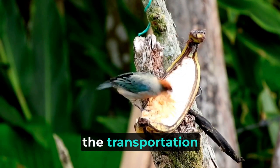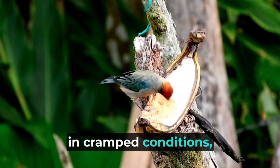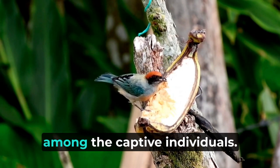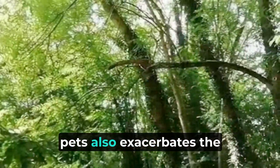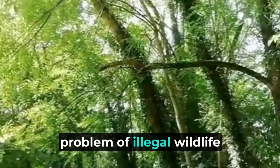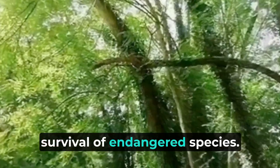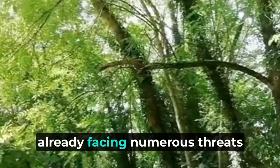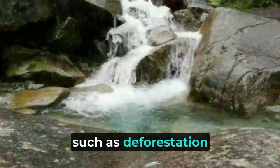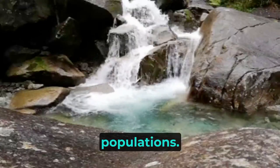Furthermore, the transportation of these animals, often over long distances and in cramped conditions, leads to high mortality rates among captive individuals. The growing demand for exotic pets also exacerbates the problem of illegal wildlife trafficking, which undermines conservation efforts and threatens the survival of endangered species. The Amazon rainforest, already facing numerous threats such as deforestation and climate change, cannot afford additional pressures on its wildlife populations.